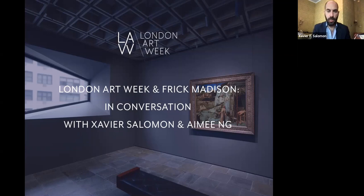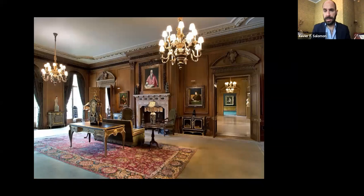We keep calling it our temporary new home and that is exactly what it is. Our home at the Frick Collection is 1 East 70th Street — the Beaux-Arts building designed by Thomas Hastings between 1912 and 1914 for Henry Clay Frick. This is our main site for the museum and it will remain so for the foreseeable future.